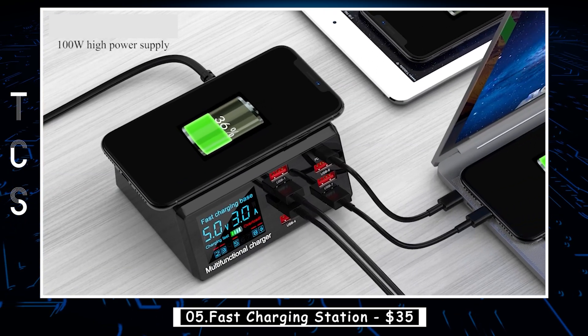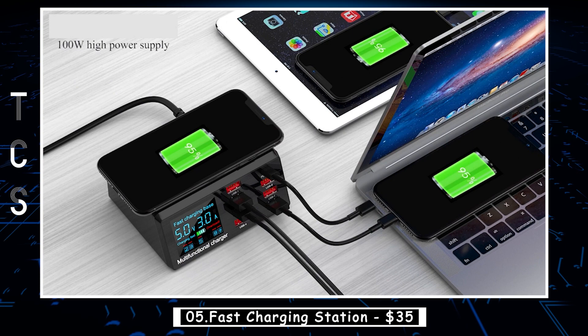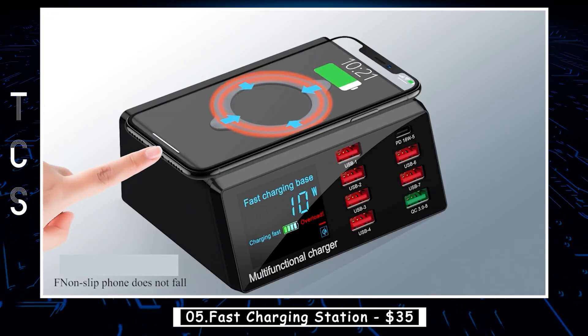Its compact and lightweight design makes it easy to carry around, and its compatibility with a wide range of devices, including smartphones, tablets, and digital cameras, makes it a versatile charging option.